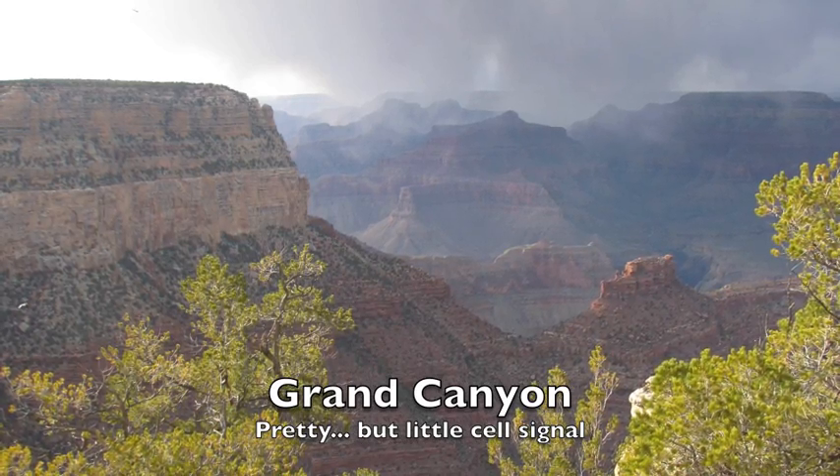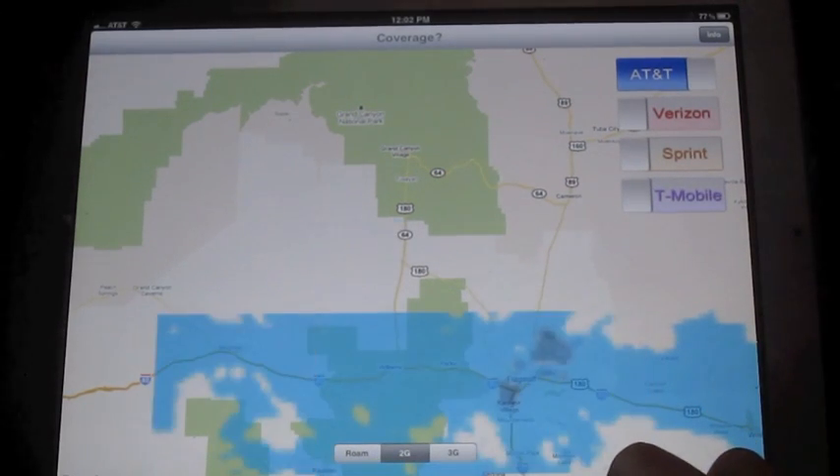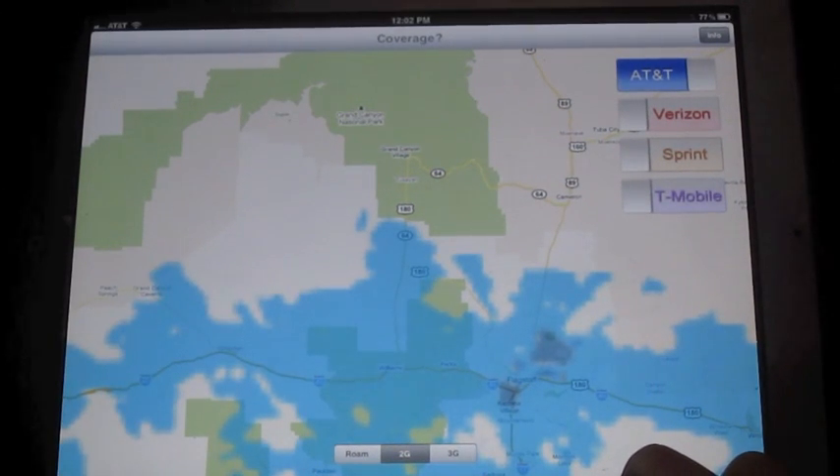Or you're somewhere where you're getting no signal at all, like the Grand Canyon, but you have a business call you have to make or an email you just have to get out. With Coverage, you will quickly see where the nearest likely coverage is for your providers, so you know which direction to start heading.